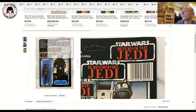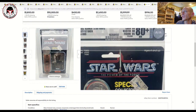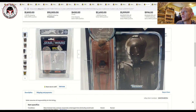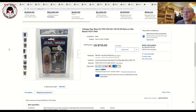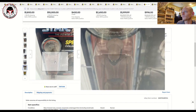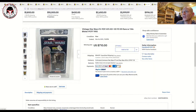Next we had another Last 17 — an AFA 80 plus EV-9D9. The blister looks clear but it's actually very slightly yellowed. 80-plus archival case, gorgeous example — even though it's slightly yellowed, the blister is about as good as it gets. I would never pay a premium for a clear blister on these since almost all of them will convert to yellowed at some point anyway. That one sold for $710 — I thought that was a steal; I would have paid that all day long.